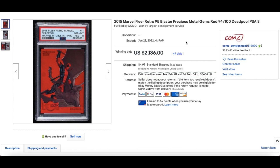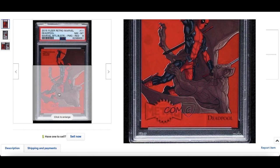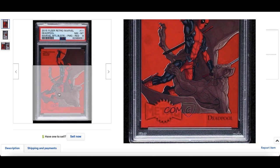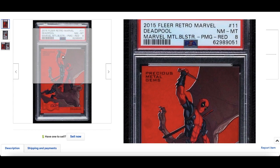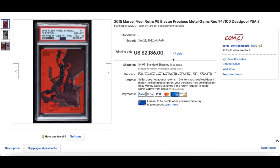In at number 6 is another PMG — it's made it to the top 10 this week. 2015 Marvel Fleer Retro Deadpool PMG red in a PSA 8 slab, for $2,136. I love this. The colour matching is a very key, important piece for many collectors and investors out there. Solid sale. Deadpool 3 coming hopefully next year or the year after — awesome to see.